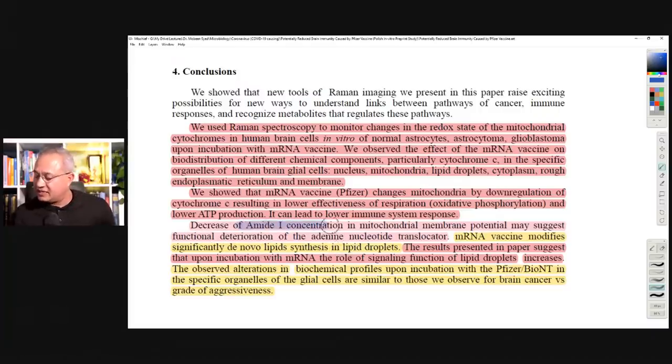There is an enzyme in the mitochondria whose job is to translocate adenine nucleotide. Adenine nucleotide can be thought of as a brick used to make RNAs, DNAs, or messenger RNAs. Adenine is also needed for making energy — adenosine triphosphate, or ATP. Because of the Pfizer vaccine, the transporter that picks up adenine from one part of the mitochondria and brings it to another does not work correctly. That means production of messenger RNA goes down, cell functioning goes down, and cells become less capable and more prone to dying.